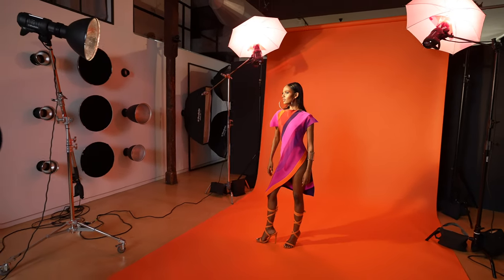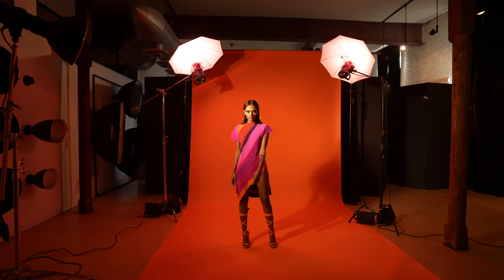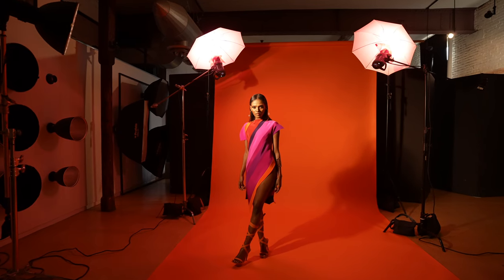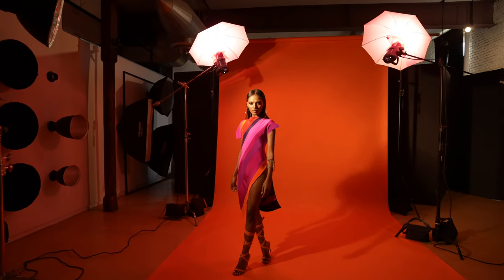Looking at this wardrobe, it looks to me like something that could be a little summery — maybe something I could wear on vacation — with really rich colors. So I know I want my light to be pretty sunny. I also know that those colors are really saturated, so I want to emphasize that even more. When choosing a background color, I go to color theory: do I want colors that are complements, contrast, or a similar hue? I decided for this wardrobe we would go for an orange background to pick up the orange in the piece.